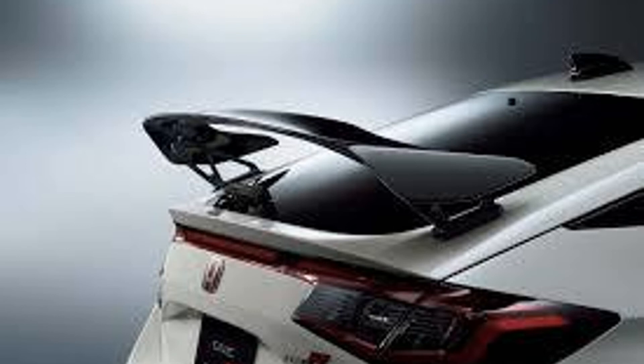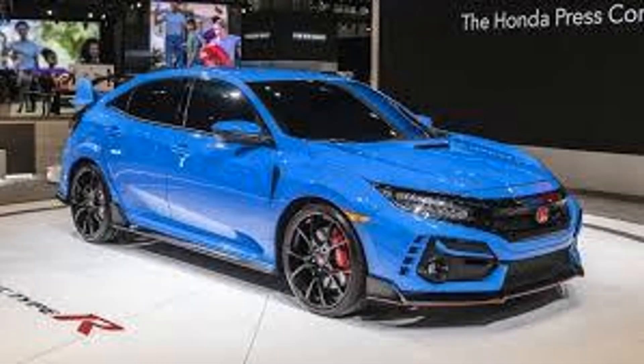This car is way better and faster than the previous Type R, and it's really awesome that it has carbon fiber, red accents, and fancy things like that on the interior and exterior. That's the end of this short automotive news episode. What do you think of the car? I think it's way better than the previous one. I'll see you next time.